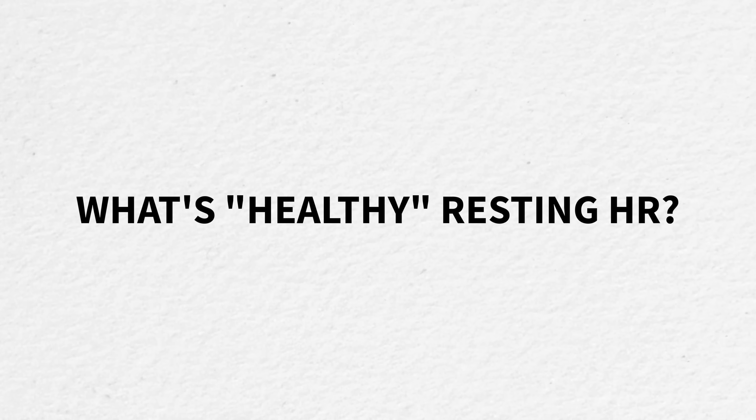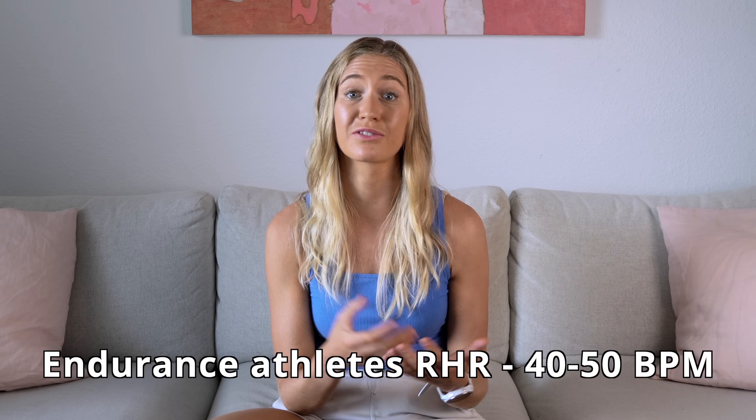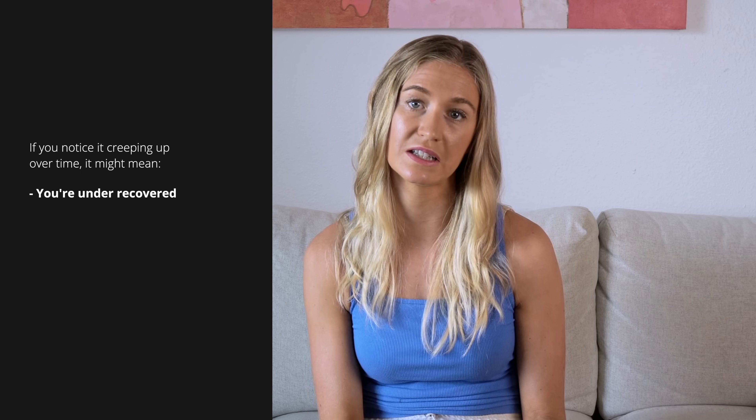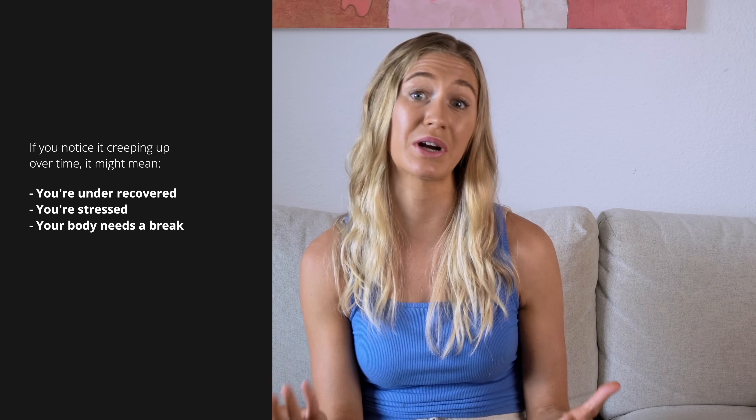So what's a healthy resting heart rate? For most adults it's going to be between 60 and 80 — that's totally fine. If you're an endurance athlete or consistently training, you may be in the 40s or 50s. But what matters most is your trend, not one reading. If you've noticed it creeping up over time, it might mean you're under-recovered — that's the biggest reason people are struggling to recover, in my experience. It might also mean you're stressed or your body needs a break. I recommend tracking it daily and watching for patterns, especially during heavy training blocks or travel.